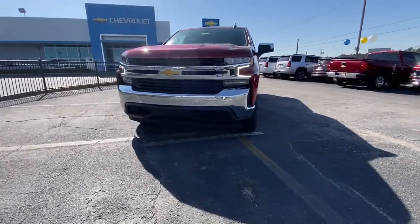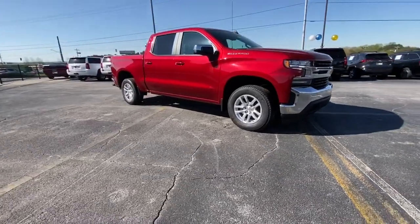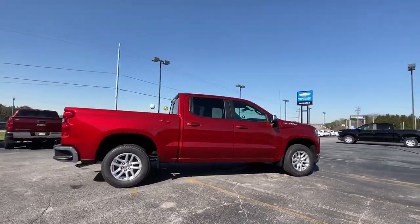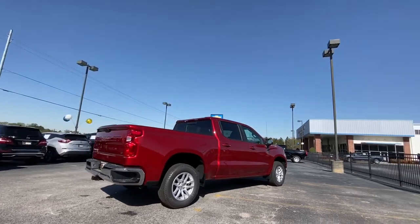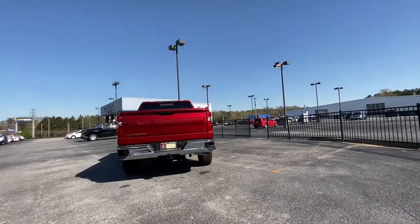Go home happy with the 2021 Chevrolet Silverado 1500. The Silverado 1500 is the full-sized pickup that blends a spacious, quiet cabin, technology that keeps you connected, smooth handling, and the toughness you need for all your projects.